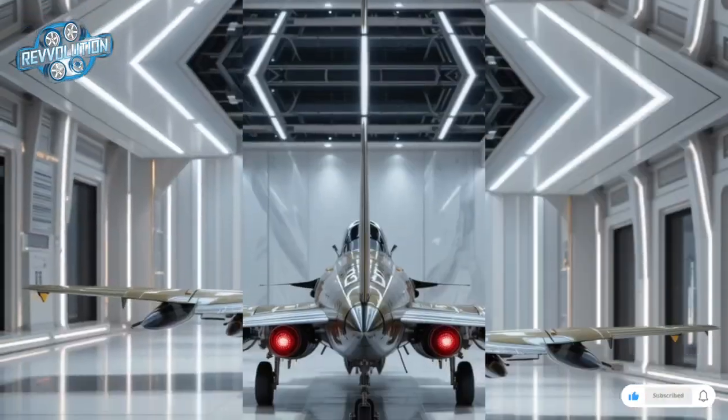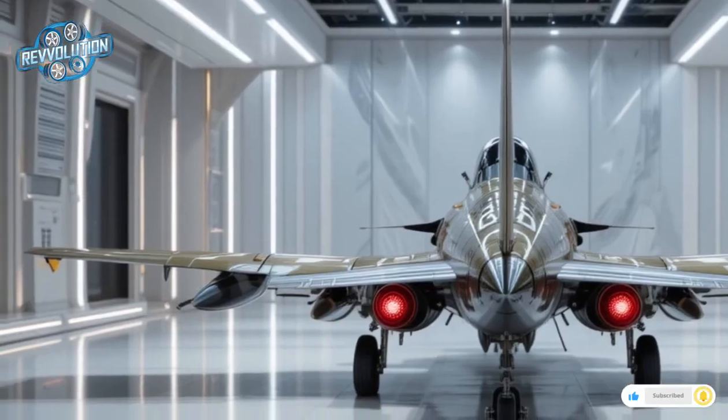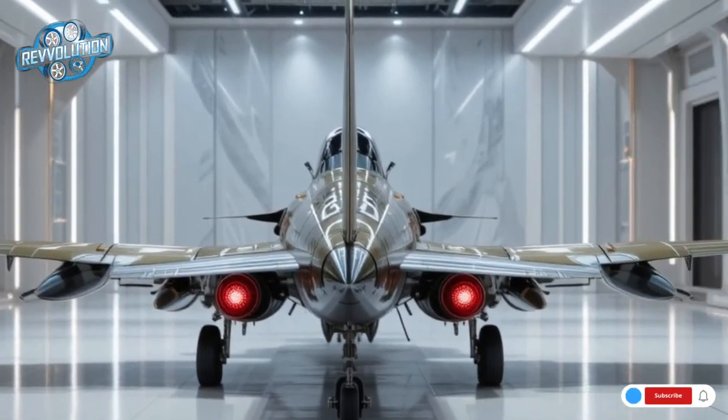A tribute to American aerospace legacy re-engineered for a new generation of combat, the 2026 Republic F-47 Thunderbolt bridges the past and the future, making it one of the most visually striking and technologically rich fighter-bombers flying today.